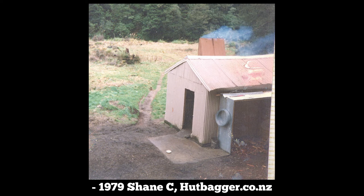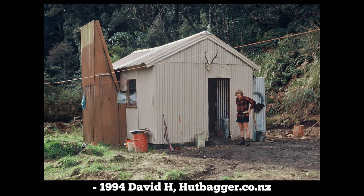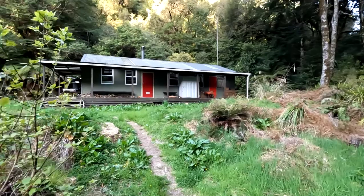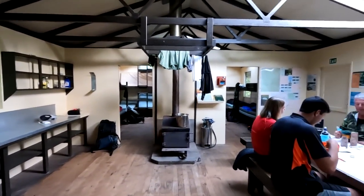The original Central Pirinaki Hut was likely an old 6-bunk SF-70 hut built by the New Zealand Forestry Service in the 1960s. In the 1990s, DOC removed the old hut and built a new, much bigger hut on the same site. It has since been maintained and extended to accommodate more people. Today, Central Pirinaki Hut is the largest and most popular hut in the Forest Park.